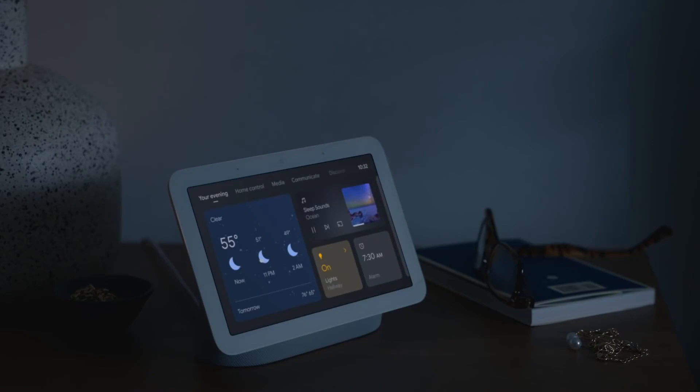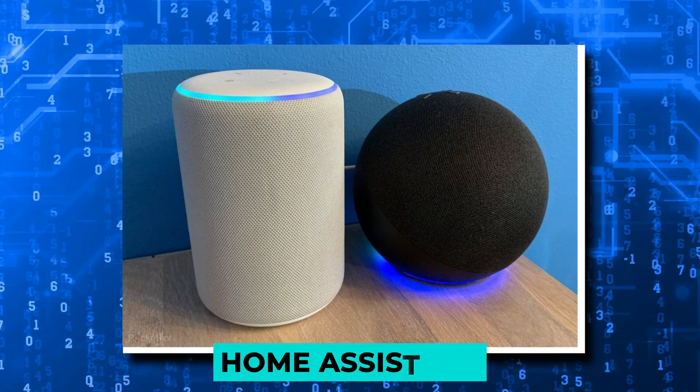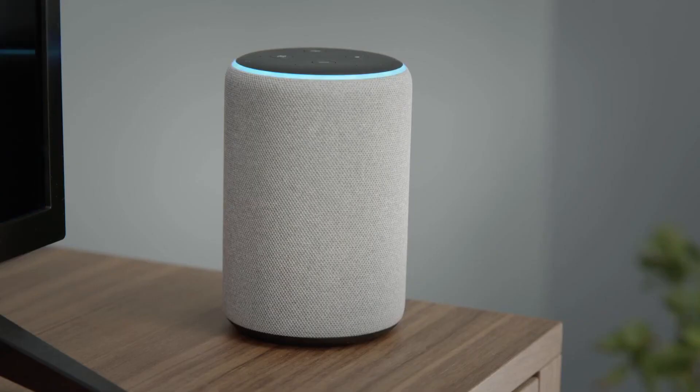Adding a few lines to your config file will allow you to connect your Amazon Fire Stick to Home Assistant. The lights can then be turned on or off when you pause or play something on them.